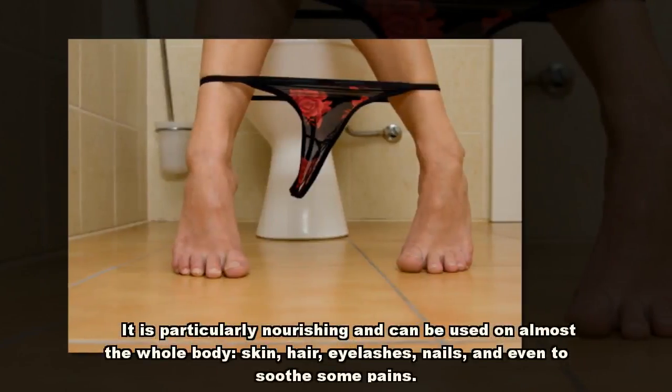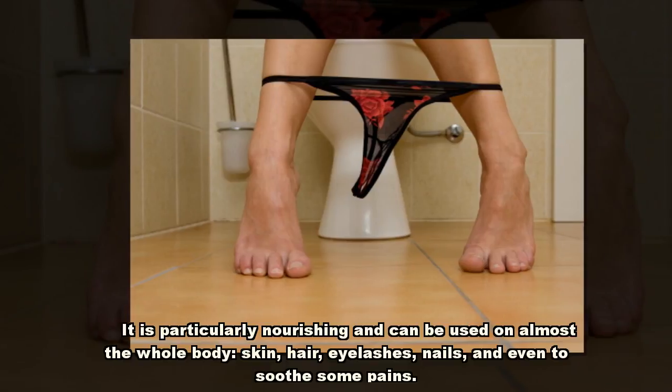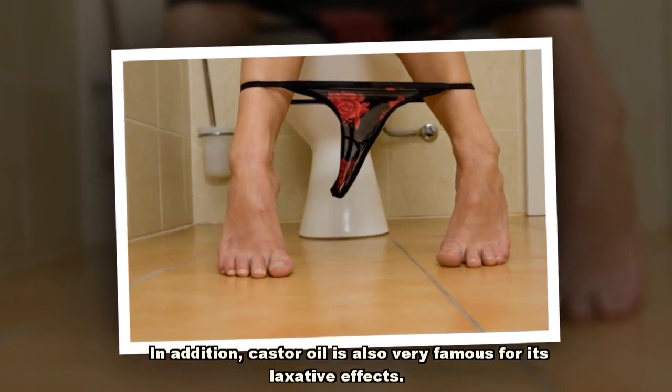It is particularly nourishing and can be used on almost the whole body — skin, hair, eyelashes, nails — and even to soothe some pains. In addition, castor oil is also very famous for its laxative effects.